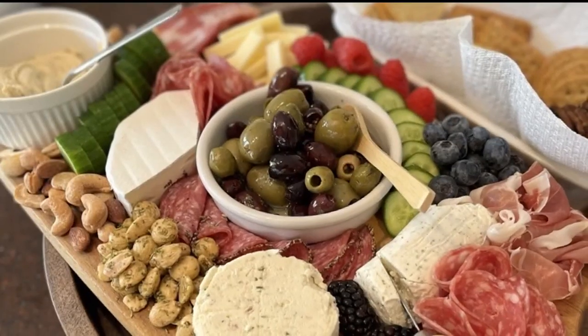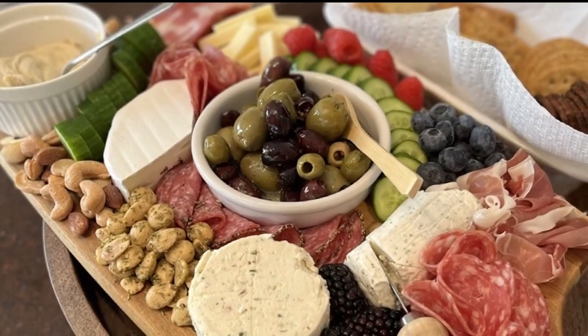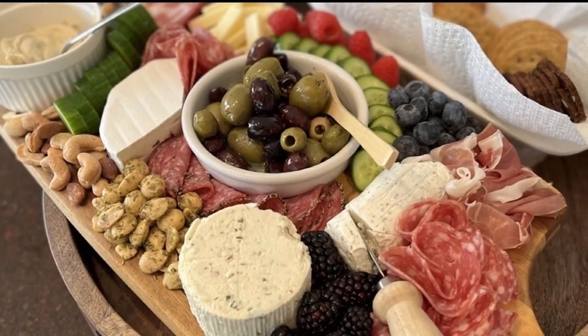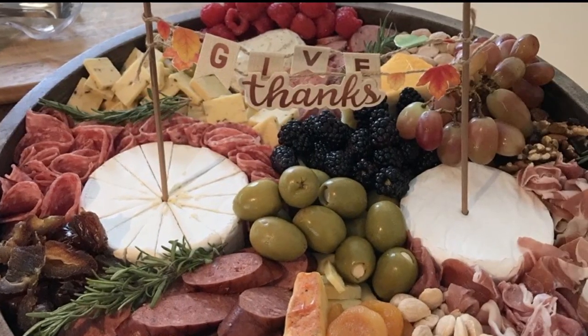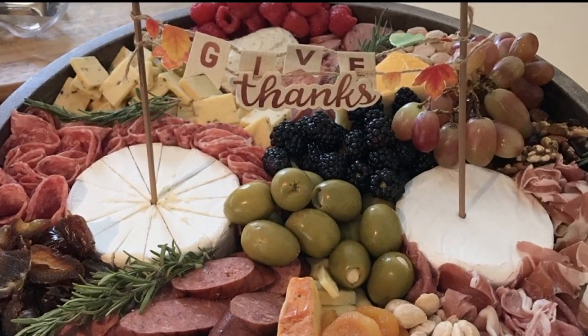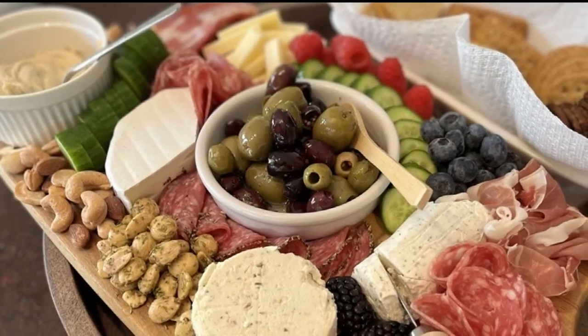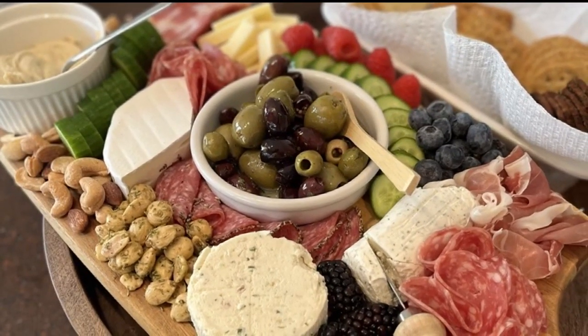My go-to place is Aldi. They have a great selection of cheese and meat for charcuterie boards — little olives, a wheel of Camembert brie that was $3 yesterday when I checked it out. Good deal for a wheel — it's a steal. They also have prepackaged olives, nuts, dried fruits — you name it. You can throw it all on a board, real nice.